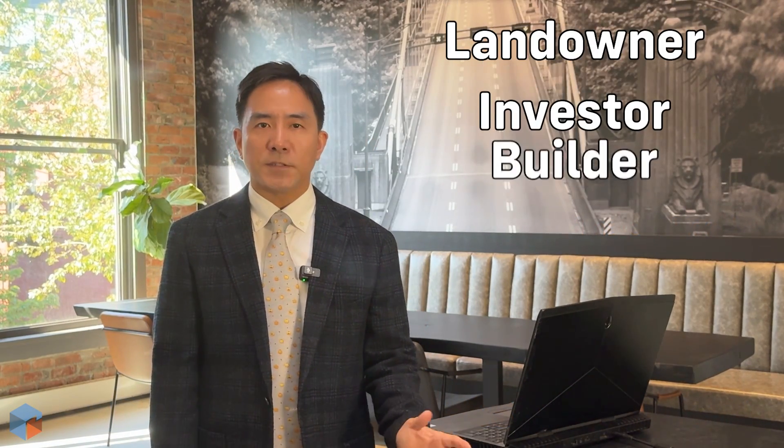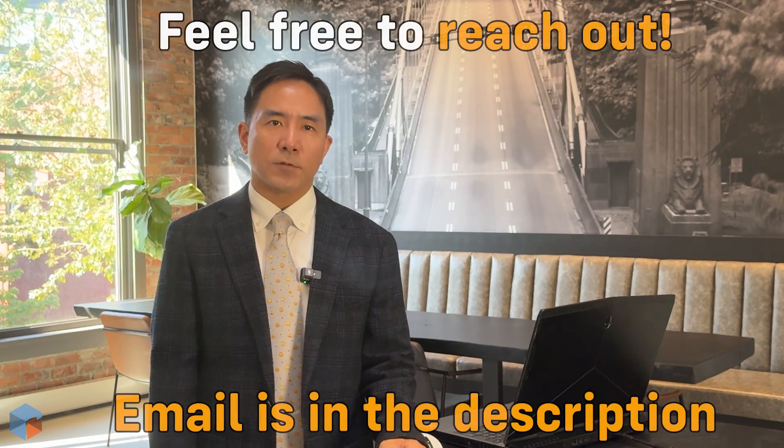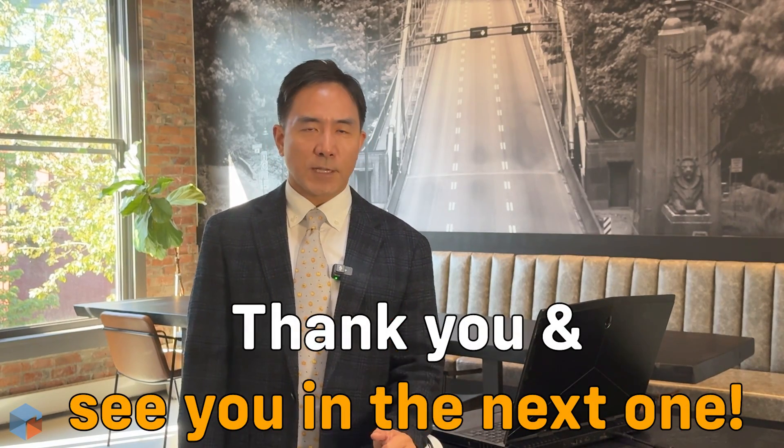And I'd like to be one of them. If you are a landowner, investor, builder, or designer who agrees with this and would like to work with me, feel free to reach out — I'm open to business opportunities. Thank you for watching and I will see you in the next one.